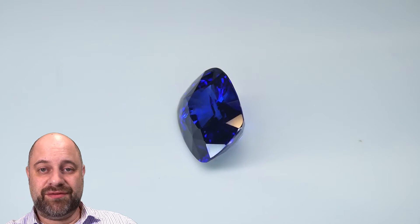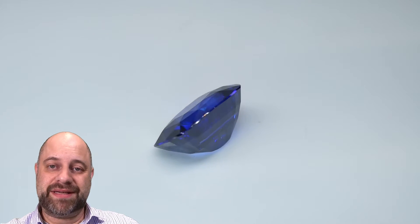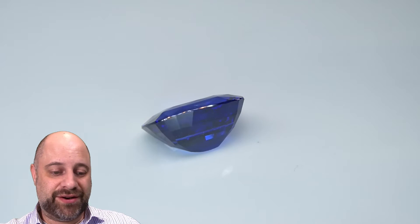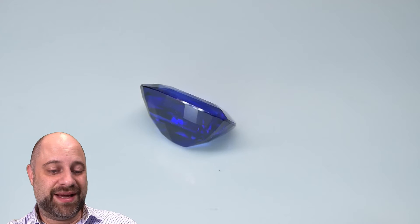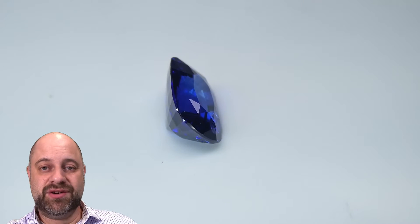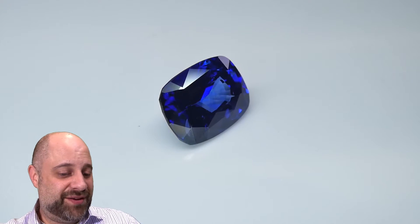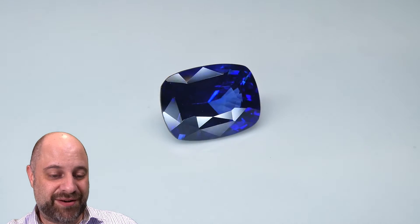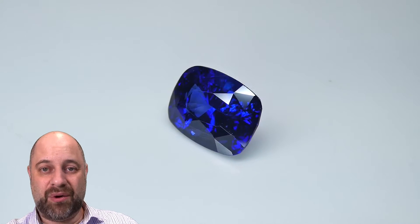Hi everyone, David Scott here from SkyGems.ca. It is a real pleasure to bring you this next stone. You can see it on the turntable — absolutely a stunner of a gem. It's quite special. It's a 3.15 carat GRS certified royal blue sapphire. Vivid, vivid color saturation. You can see this is just a wow gem.